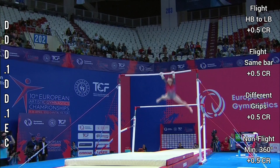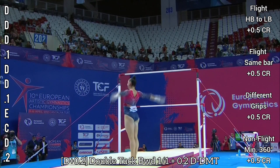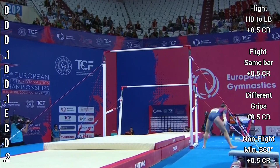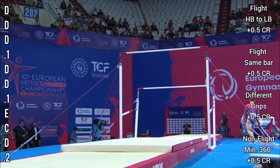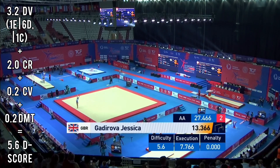Full pirouette into the big full twisting double back dismount — well done Jess, that was such an improved performance. Jess is through and it's game on for gold. 13.366 puts her in behind Kovacs.